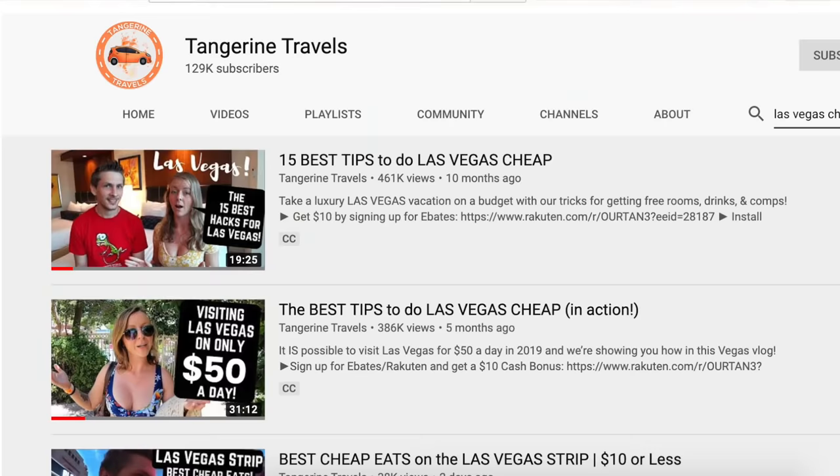This video is part of a larger Las Vegas series where we focus on how to save tons of money while also having an amazing time in Las Vegas. We did a video similar to this before taking $50 each. This time we're upping our budget a little bit and taking $75 each, or $150 total, to spend on everything for the day — that's hotel, resort fee, all our tips, transportation, food, drinks, entertainment, and gambling.